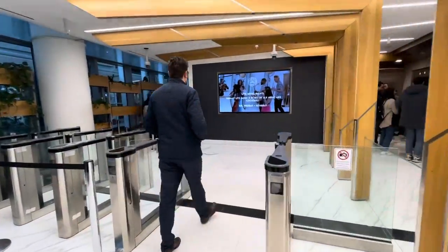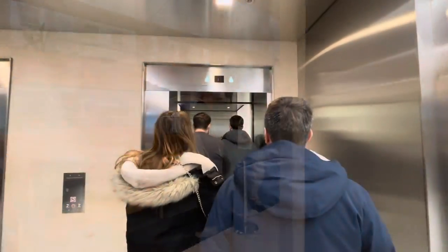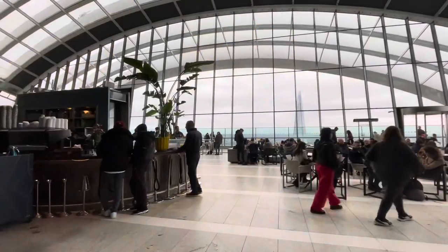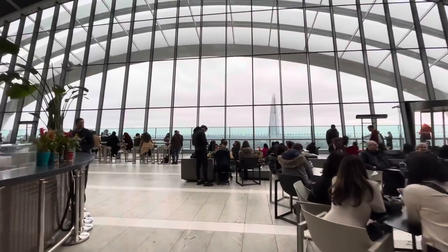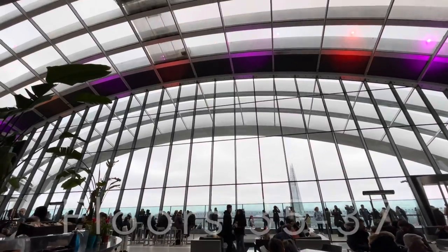At a height of 160 meters, the building won the Carbuncle Cup in 2015, awarded by Building Design magazine to the worst new building in the UK during the previous year. Apart from the design, what makes this skyscraper so unique is its three-story Sky Garden spanning the top three floors, accessible by two express lifts and including a large viewing area, terrace bars, and two restaurants.